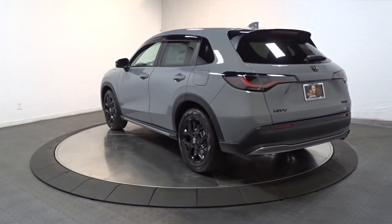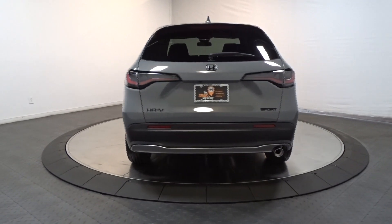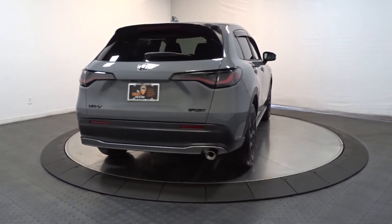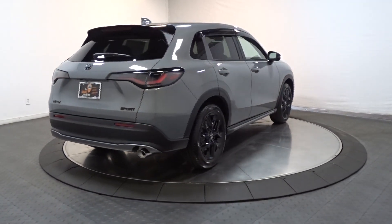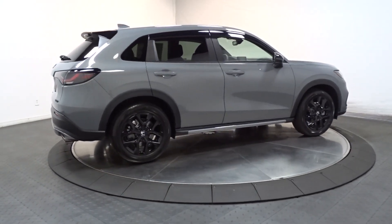We think you'll agree it's an engineering marvel. These are just some of the great options this vehicle comes with: Apple CarPlay and/or Android Auto, pre-collision system, heated driver's seat, keyless entry, and adaptive cruise control.